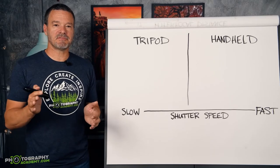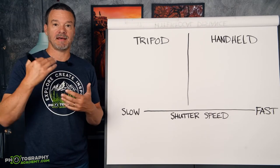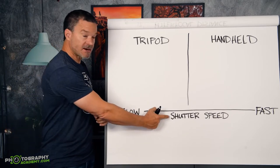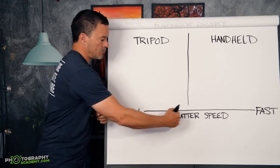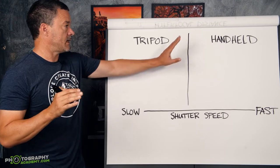I can't even begin to tell you the number of times I've been asked by photographers: when do I need to use a tripod and when can I handhold my camera? It's a great question, and really the determining factor right here is shutter speed. Now before I talk about what the perfect shutter speed should be — that threshold of when you go to tripod versus handheld — let me first say something about handheld.